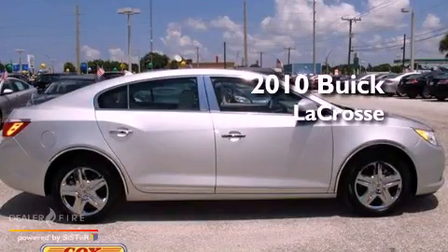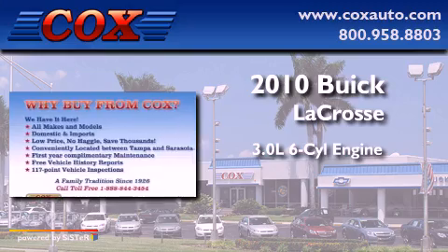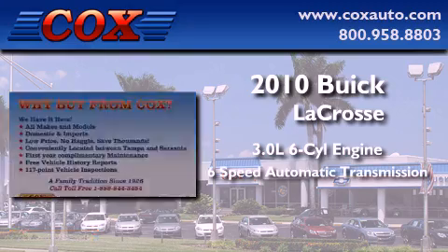This is a 2010 Buick LaCrosse. It features a 3.0-liter six-cylinder engine and a six-speed automatic transmission.